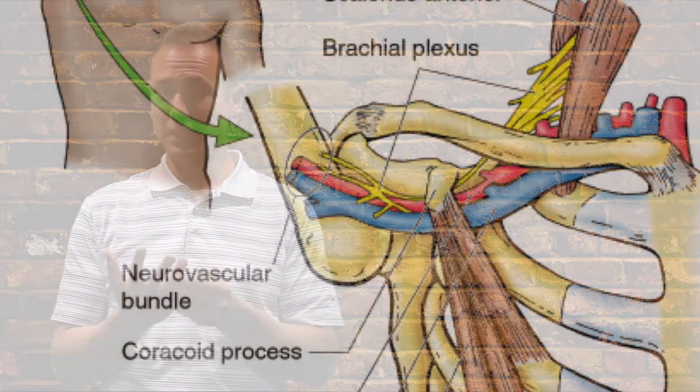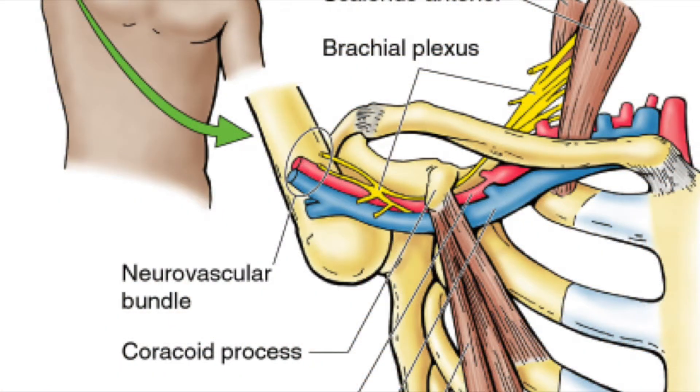But when they have thoracic outlet syndrome with numbness and tingling into the fourth and fifth digit and they bring their arm up, that looks an awful lot more like an Adson's test or a modified Adson's test.